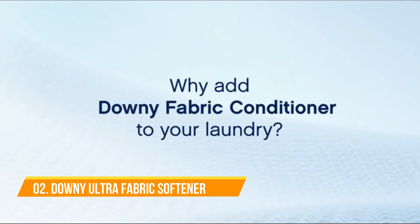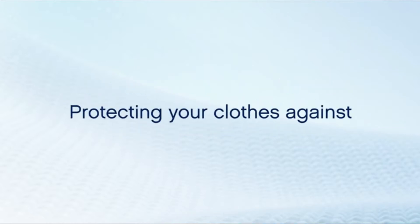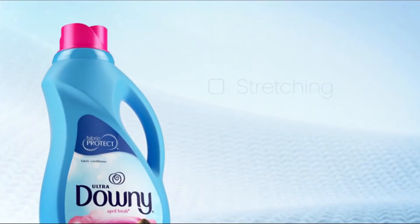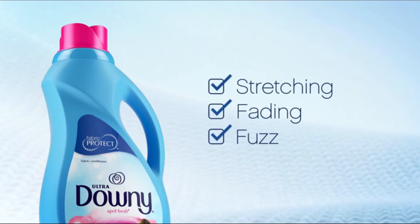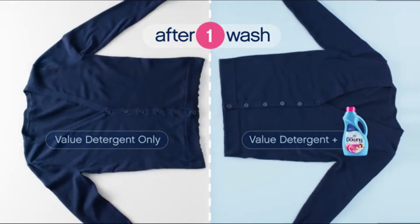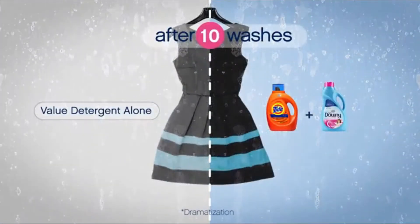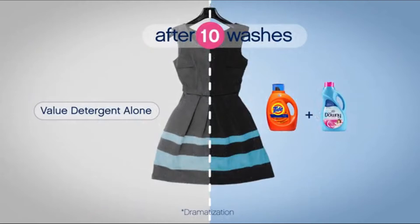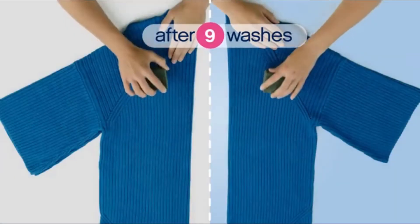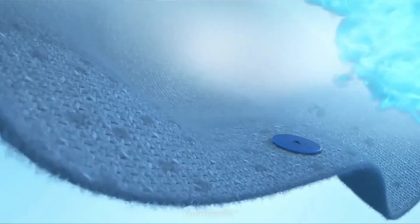Why add Downy fabric conditioner to your laundry? Because Downy conditions your clothes to help keep them looking newer longer, protecting your clothes against stretching, fading, and fuzz — stretching after just one wash, fading after 10 washes, and fuzz after nine washes. Your clothes are made up of thousands of fibers that can get damaged in the laundry process.